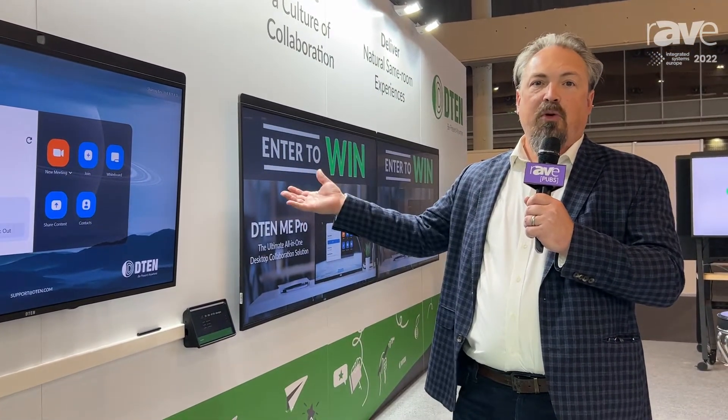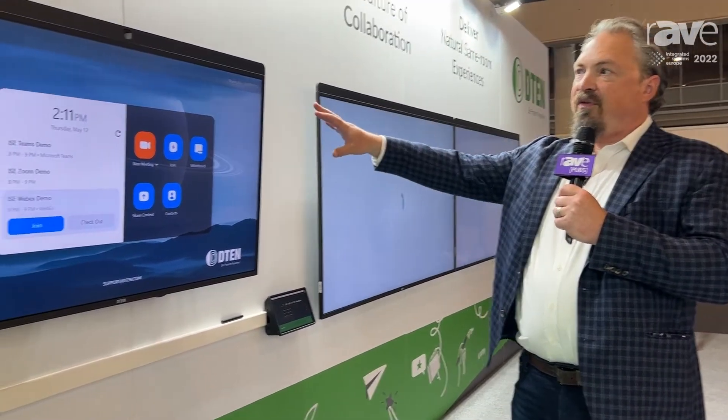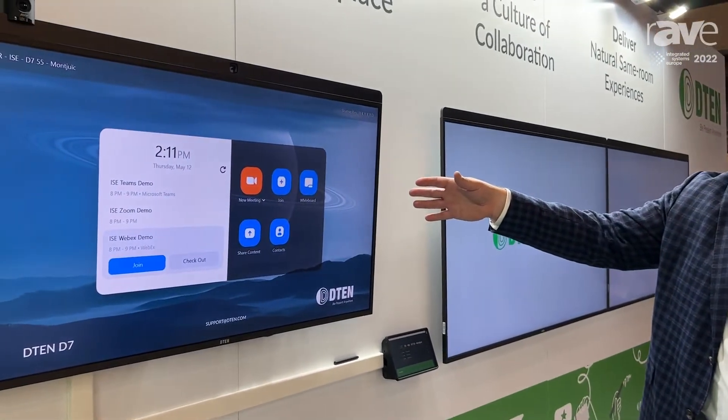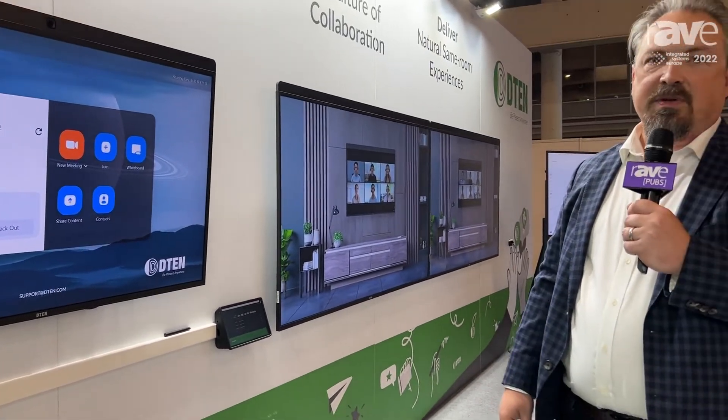So with both the 55 and the 75 inch, they can both come in dual mode features, which is great whether it's in a single mode with the 55 in a small type of conference room space, or much larger conference room spaces, as you can see with the 75 dual.